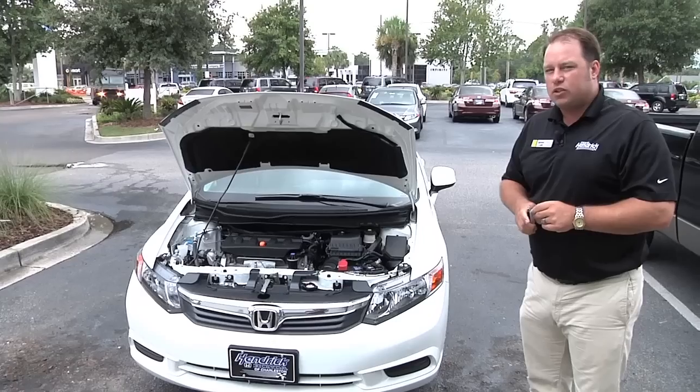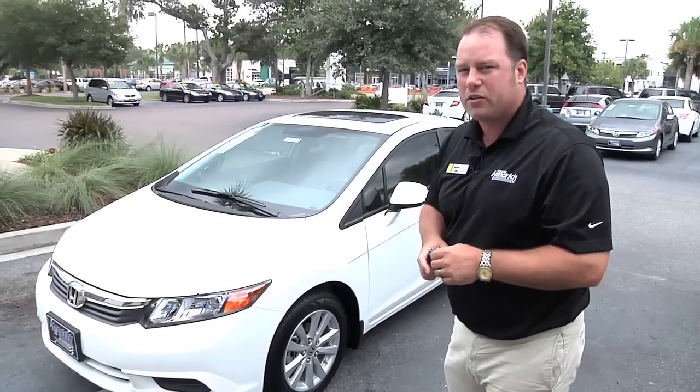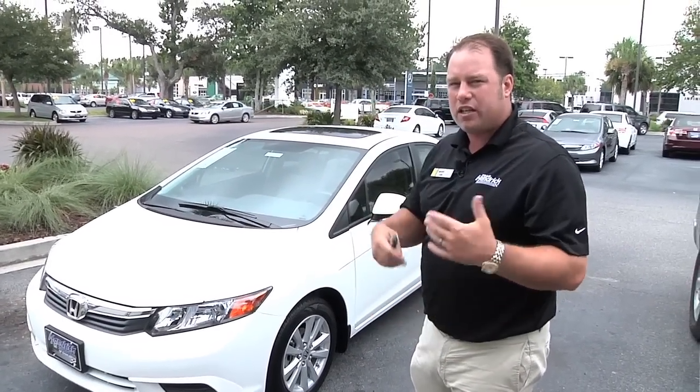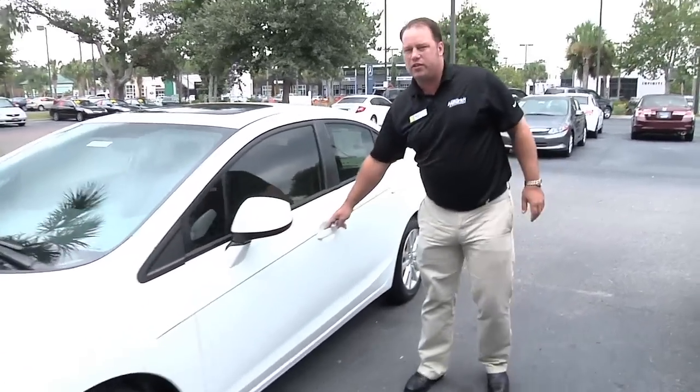We also have the 2012 redesigned SI coming out soon, and we're very excited about that. If you have a frontal impact on this car, it takes the energy through the edges of the car and drops the engine underneath so it does not come into the passenger compartment. I'm going to move to the inside here and go over a few things.